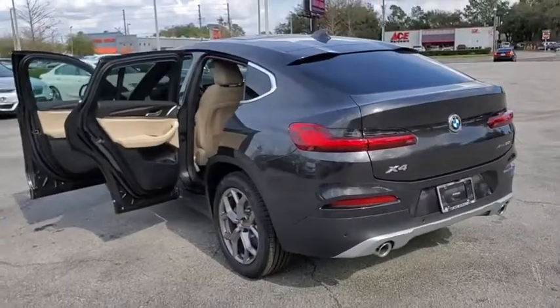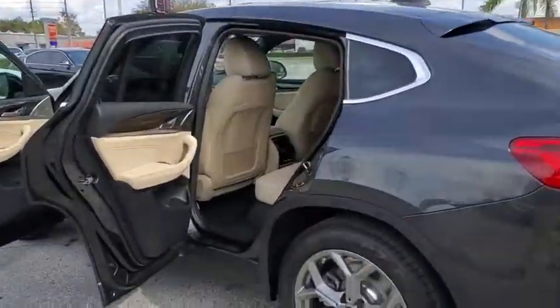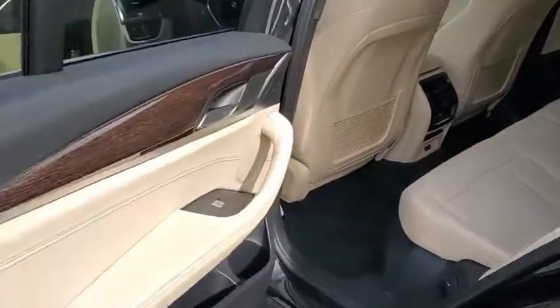Backup camera, all-wheel drive, anti-lock braking system, power liftgate, steering wheel audio controls, power passenger seat, navigation system, traction control, stability control.